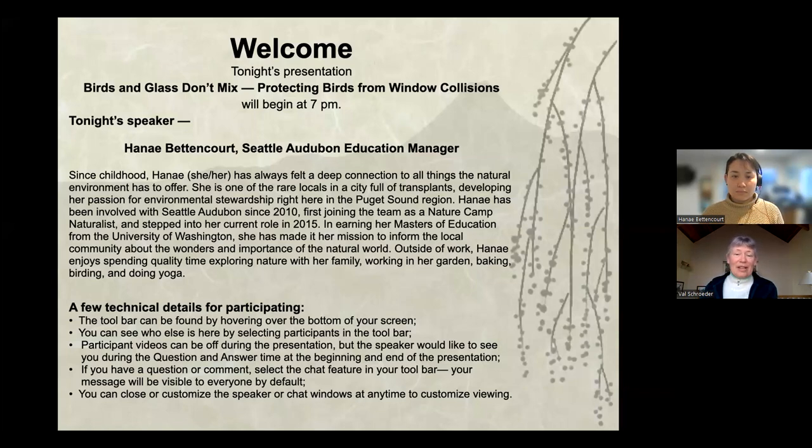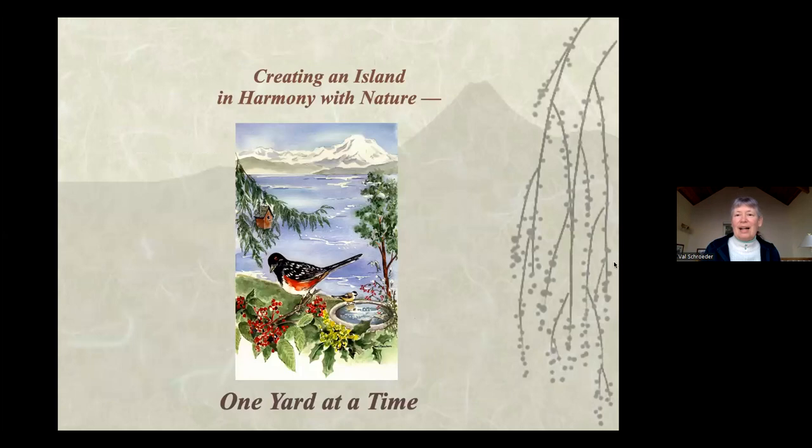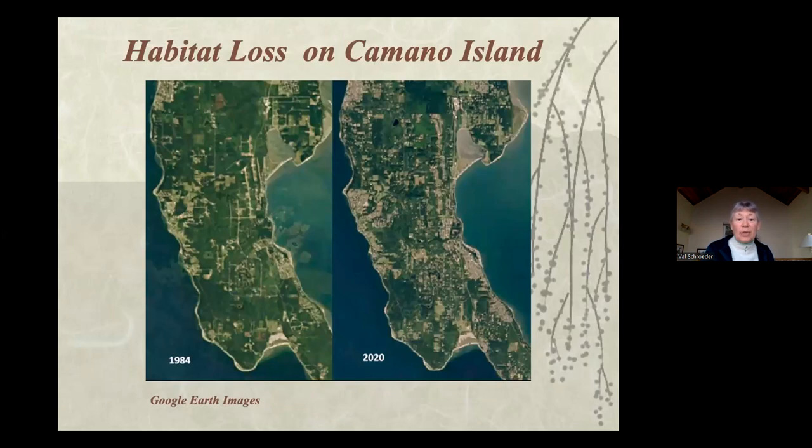We do these programs the third Wednesday of the month, and we've been doing them since January of 2003. So we're in our 20th year of programs to help the Camino Wildlife Habitat project, let people know about what they can do in their yards to help wildlife. If we do things together, we're linking and it becomes a bigger deal. On Camino, we're working to create an island in harmony with nature, one yard at a time. Rather than sobbing when the logging trucks roll off the island, this is our action step — it's a community action step.